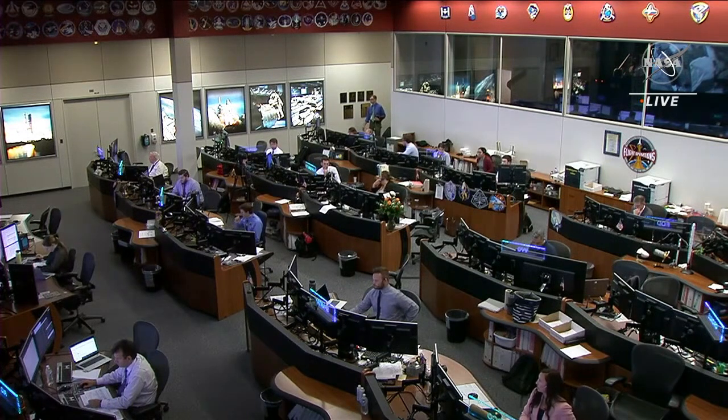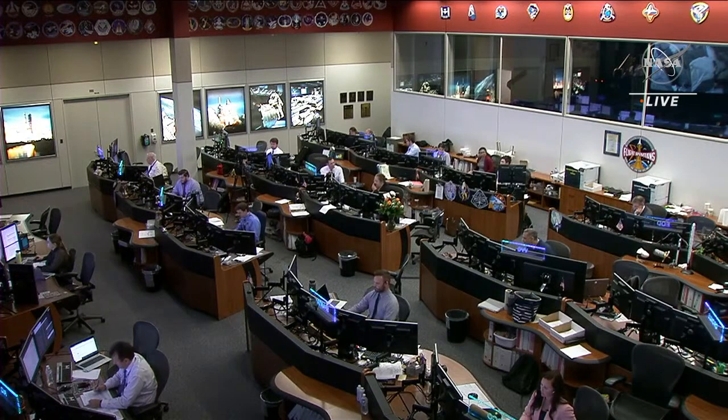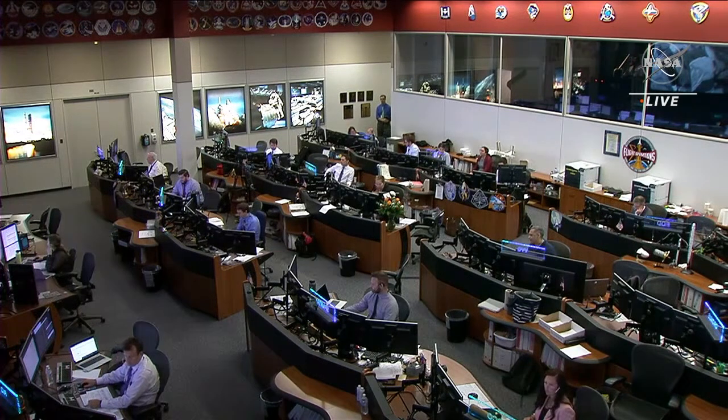We've got a final go/no-go poll coming up in just a few minutes where the joint SpaceX and NASA teams will make their final call for Dragon to depart the space station. This is one of many checkpoints in the return that will continue all the way up until just before the deorbit burn, giving mission managers multiple chances to assess the weather at the splashdown zones before Dragon departs.